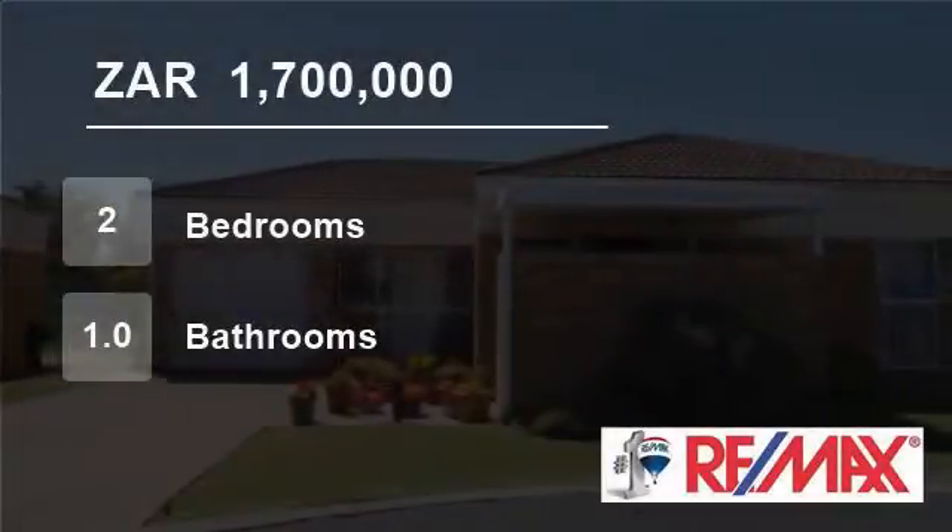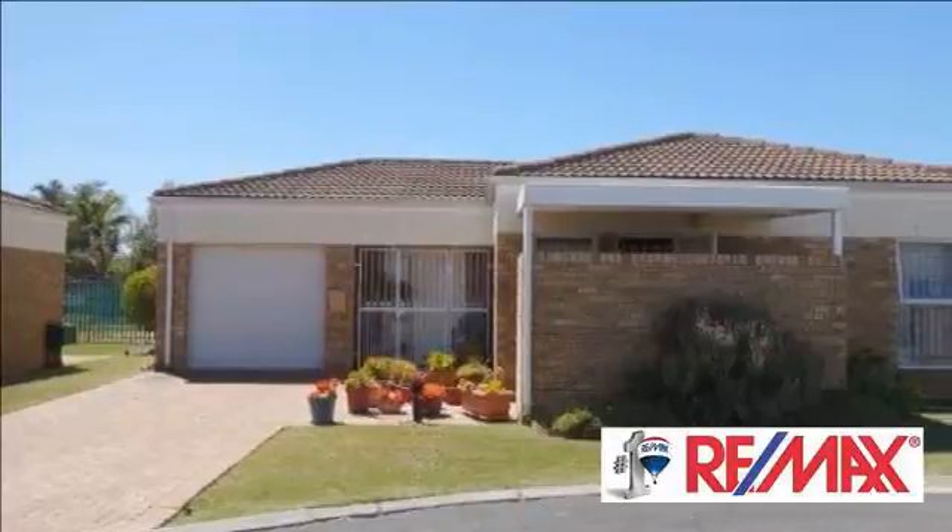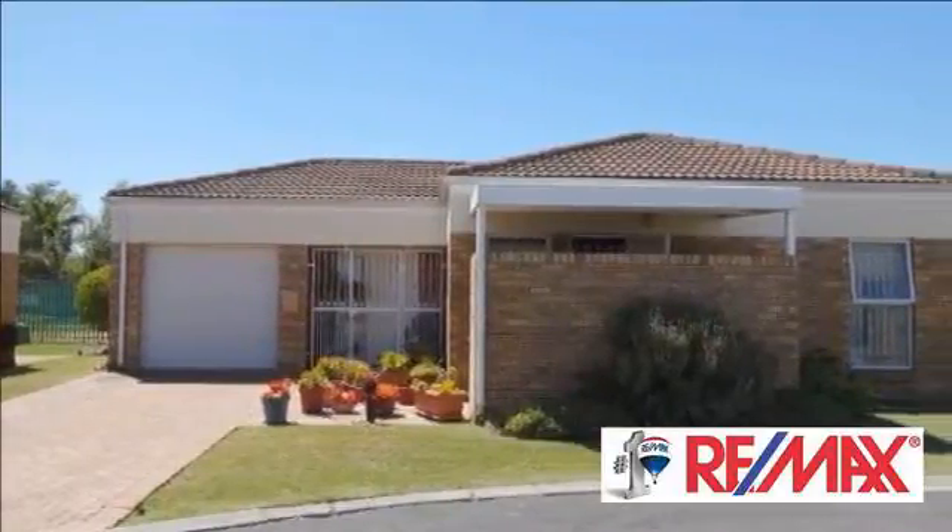Welcome to this two-bedroom house for sale in Protea Heights, Brackenfell, Western Cape, South Africa for 1,700,000 rand.